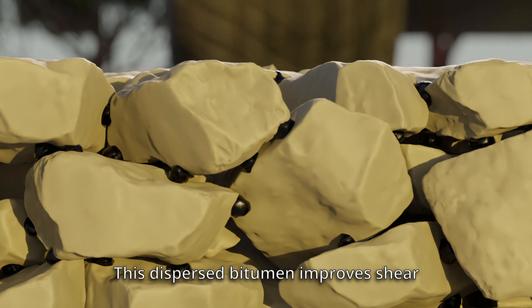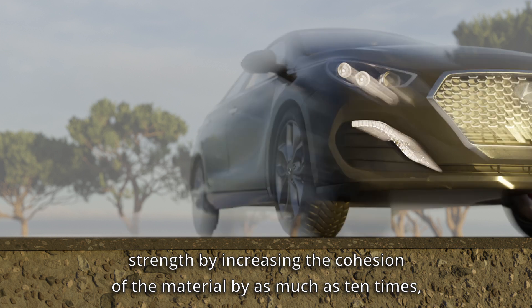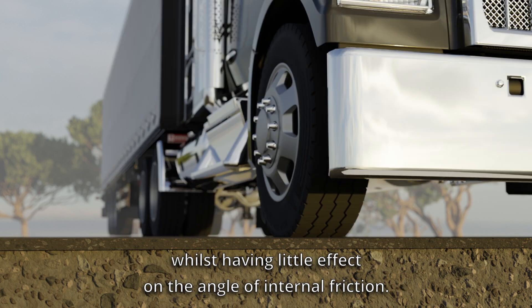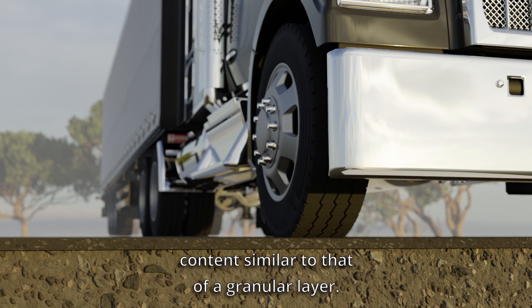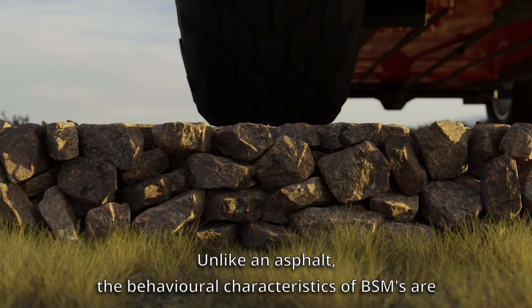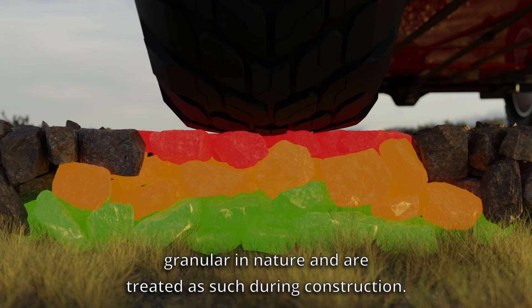This dispersed bitumen improves shear strength by increasing the cohesion of the material by as much as 10 times, whilst having little effect on the angle of internal friction. A compacted layer of BSM will have a void content similar to that of a granular layer, unlike an asphalt. The behavioural characteristics of BSMs are therefore granular in nature and are treated as such during construction.